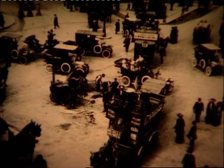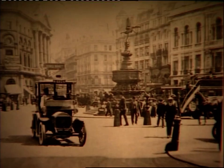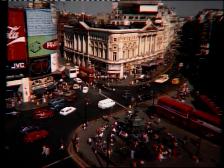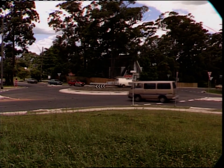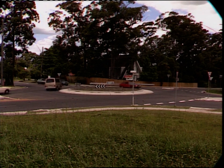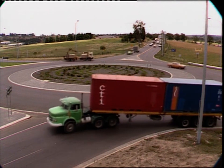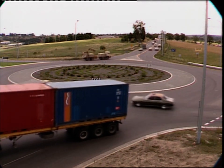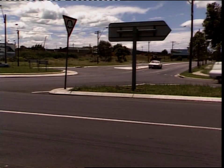Roundabouts were introduced in Great Britain in 1910. Trafalgar Square, Hyde Park Corner and Piccadilly Circus are classic examples of the system in action today. You find roundabouts at suitable road junctions all over the UK and Australia. Research confirms that they improve traffic flow and reduce accidents, especially when legislation requires vehicles to give way to traffic already on the roundabout.